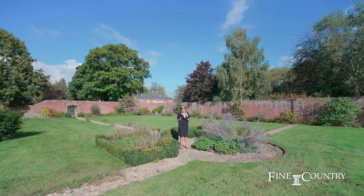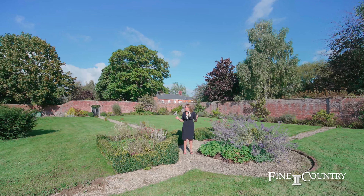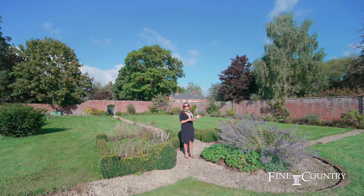We're so lucky at Fine & Country because we do genuinely get to see some of the most beautiful properties in Worcestershire, and this walled garden is magnificent and so unusual to find these days.